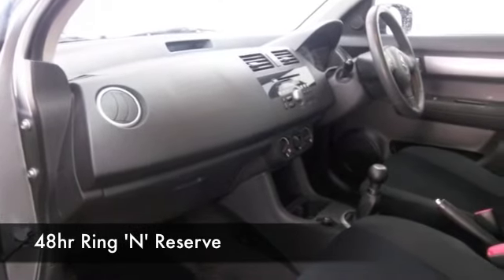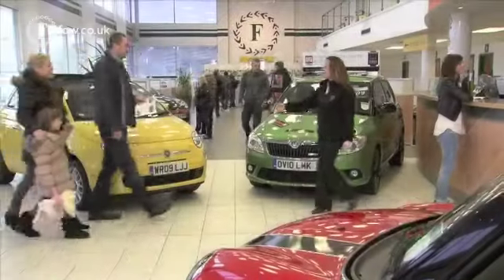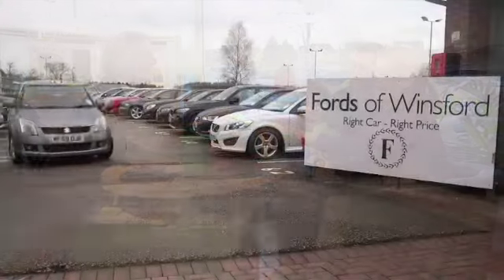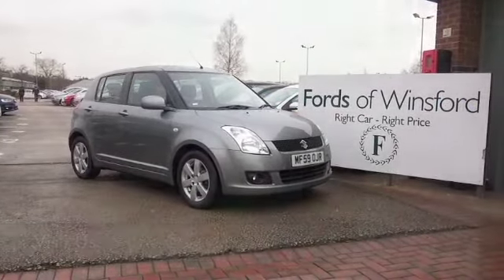Don't forget if you want to part exchange, or if you'd like us to arrange finance, no problem. Bring your licence with you, have a test drive, come and see what you think, and discover this great car for yourself at Fords of Winsford.